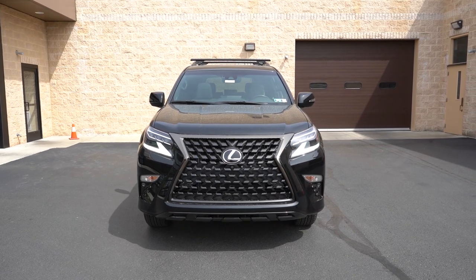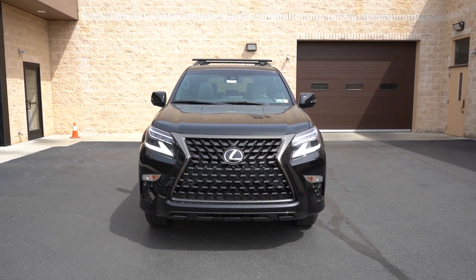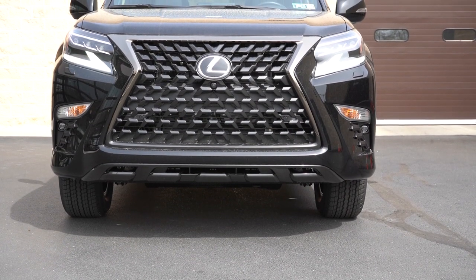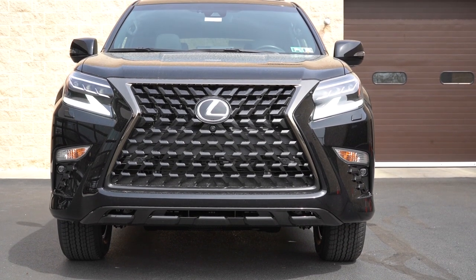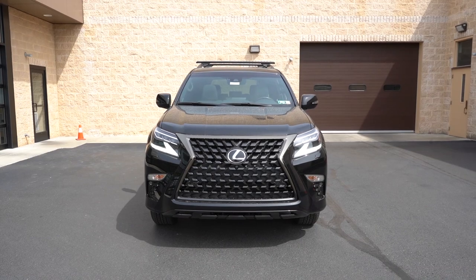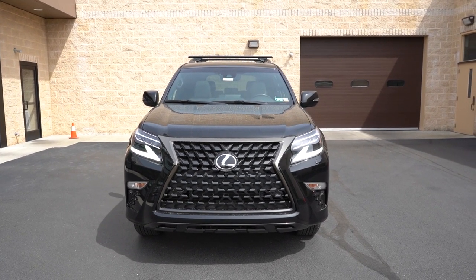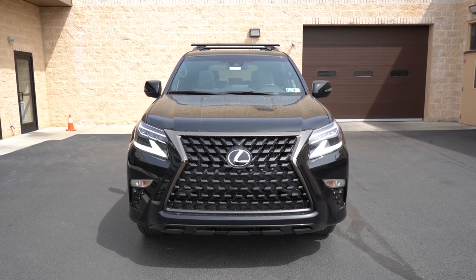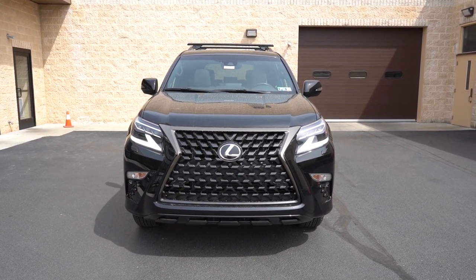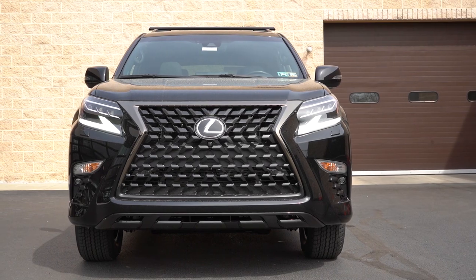Starting up front, you have that large Lexus spindle front grille in typical Lexus fashion. Triple-beam LED headlights come standard for every single trim level — in some other Lexus models you only get LED projector headlights, so this is added illumination for all trims. LED daytime running lights also come standard and turn on automatically at night. There are also automatic high beams that will dim when a vehicle is detected oncoming and raise back up once clear. Premium trim and up adds LED fog lights.